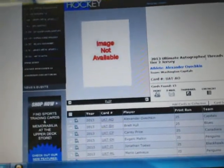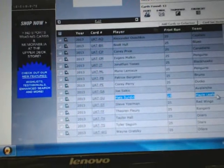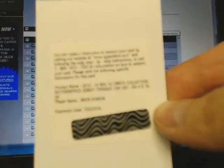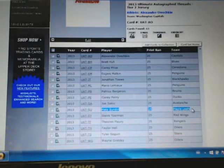We are on Upper Deck's website — the Ultimate Autograph Threads Tier 2 Jersey. We got Mats Sundin, number 25, going out to the Maple Leafs. I'll quickly reference that card number. Whoever has the Maple Leafs, I can eBay message you the code if you like. Autographs and Threads — Mats Sundin going out to the Maple Leafs.